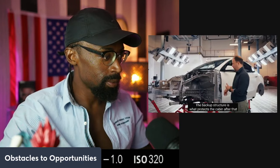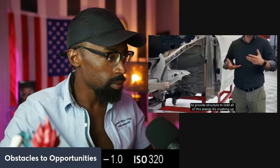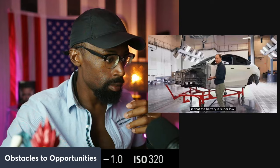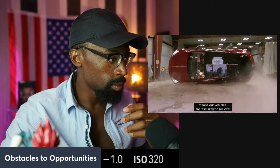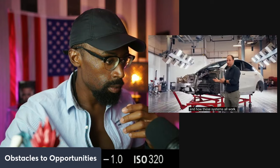The backup structure is what protects the cabin after that. We use both our door rings, the glass, and our battery to provide structure to hold all of this energy as it's crushing up. One of the things that's unique about all Teslas is the battery is super low. The lower center of gravity, in addition to our suspension, means our vehicles are less likely to roll over. Let's take a look at what a car looks like after a crash test and how these systems all work.